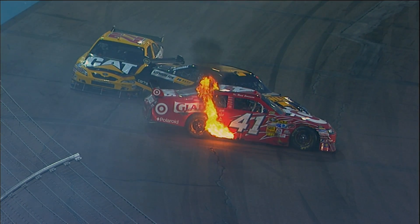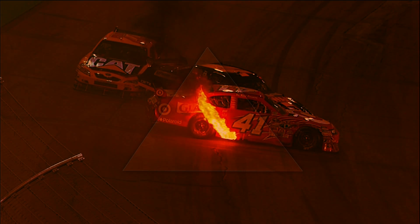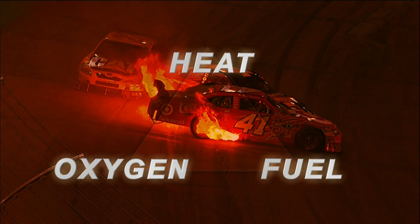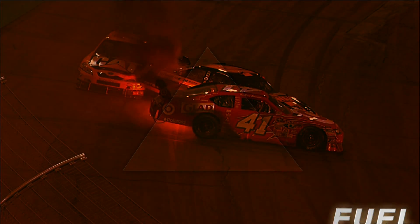They are frightening. I've been through a couple minor ones, and it was enough to scare me enough to where I knew I didn't want to be a part of it any further than that. A fire needs three things to burn: fuel, oxygen, and heat. Protecting a driver from fire means reducing or eliminating one or more of these things.